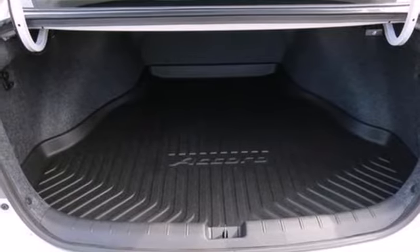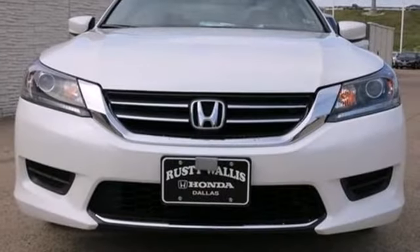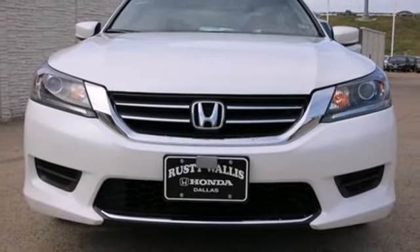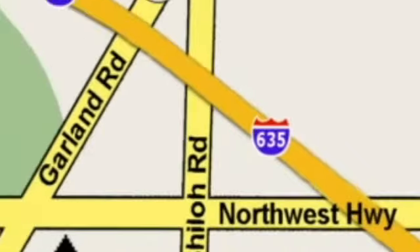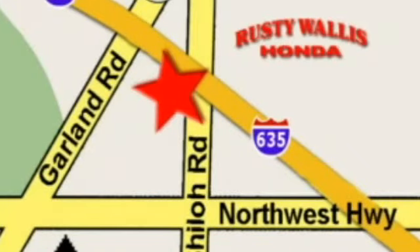Enjoy the all-around satisfying performance of this 2013 Accord sedan today. At Rusty Wallace Honda, our primary goal is to satisfy our customers. Stop in today — we're easy to find just off I-635 at Shiloh Road.